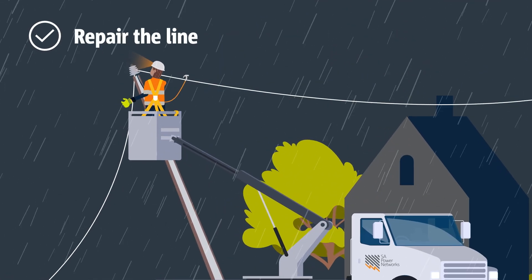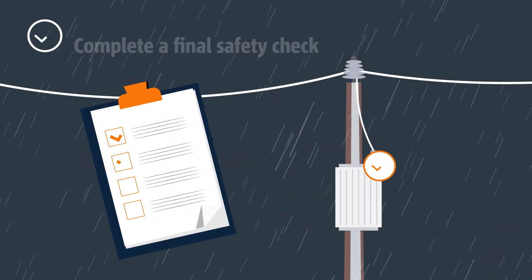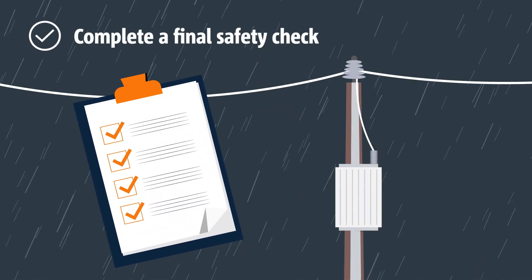Once clear, we repair the line, replace any broken equipment and complete a final safety check in order to restore power.